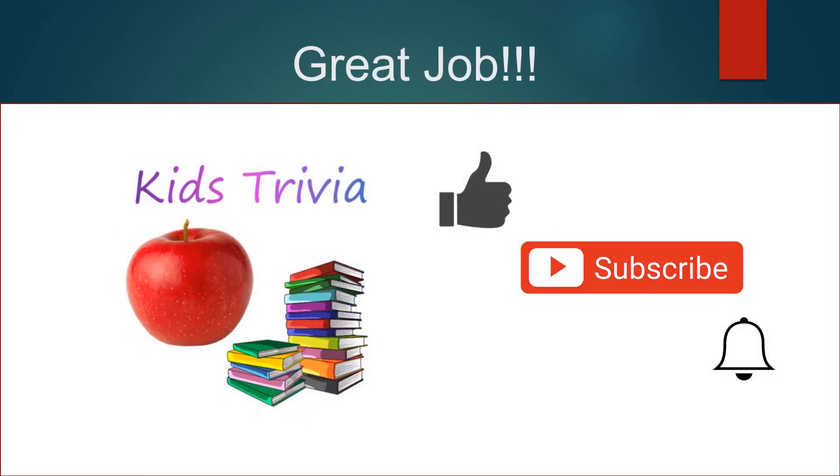Great job, kids. If you had fun, be sure to like and subscribe to the Kids Trivia Channel, and click the bell icon to be notified when we have new trivia videos. Thanks!